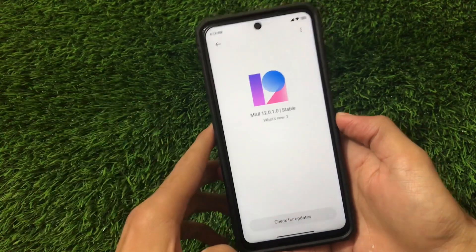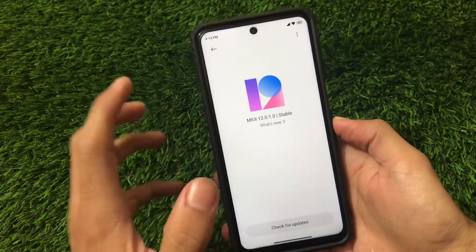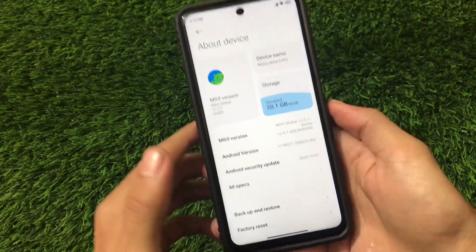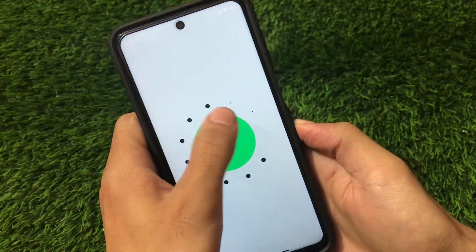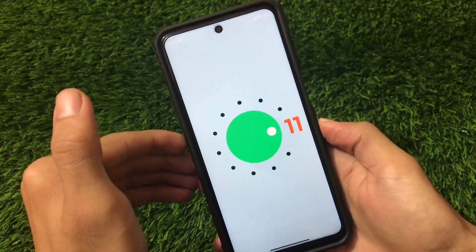What is up guys, this is Karen here, welcome back to Tech Current YouTube channel. MIUI 12 official India global stable based on Android version 11 is finally available for Redmi Note 9 Pro users. If you are a Redmi Note 9 Pro user then you may get this OTA update soon.